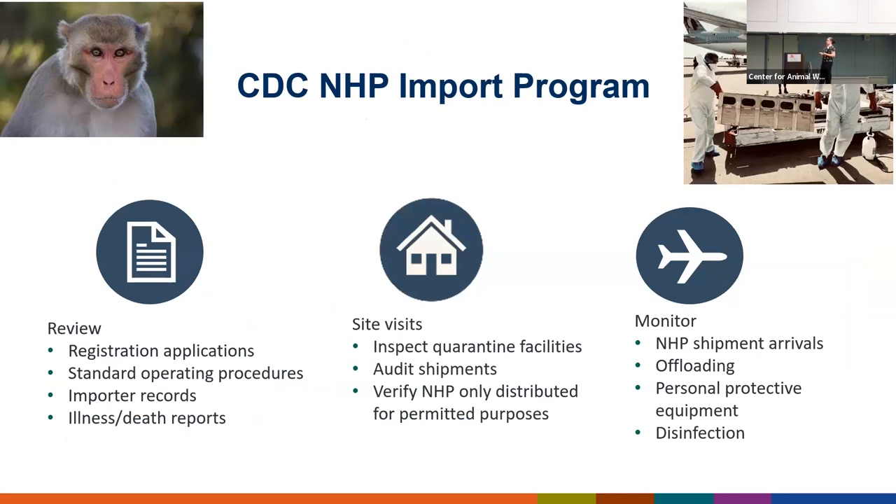Our NHP import program really has three parts. The first part consists of review — our paperwork part. We have veterinarians that review quarantine facility registration paperwork, and we require very extensive standard operating procedures covering the NHPs from the moment those wheels on the airplane touch down until they are released from CDC quarantine 31 days later. We review their SOPs, make sure staff are trained to wear appropriate PPE, and that they are reporting any illnesses or deaths that occur during quarantine.